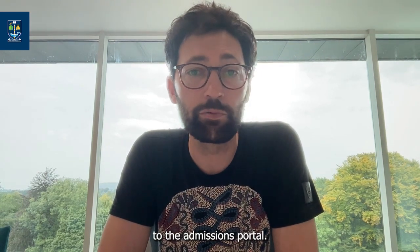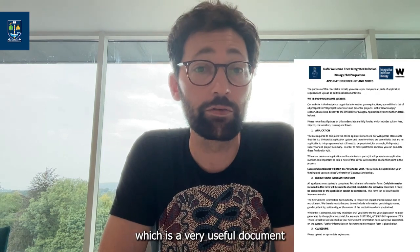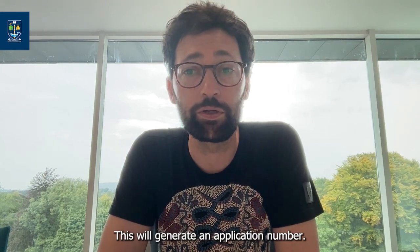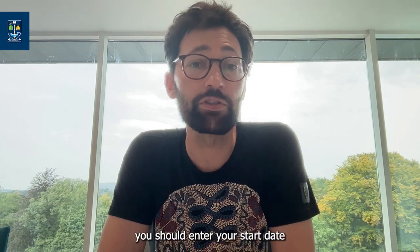As well as linking to the admissions portal, our How to Apply section also hosts the application checklist, which is a very useful document to download. First, you'll create an application in the applications portal. This will generate an application number — please take note of this number as you will need it at a later point. When prompted, you should enter your start date as the 7th of October 2024.